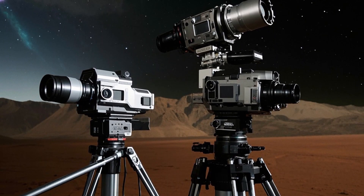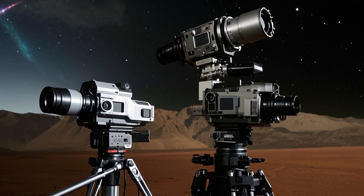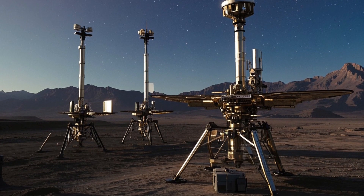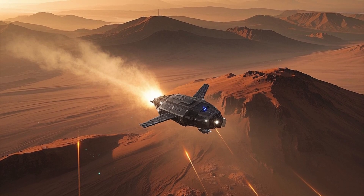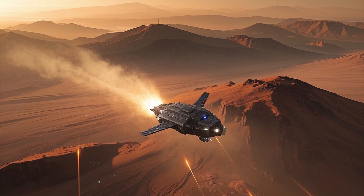The mission has captured the imaginations of millions worldwide. NASA's Send Your Name to Mars campaign invited people to submit their names, and over 10 million were etched onto microchips attached to the rover, symbolizing the shared human interest in space exploration.